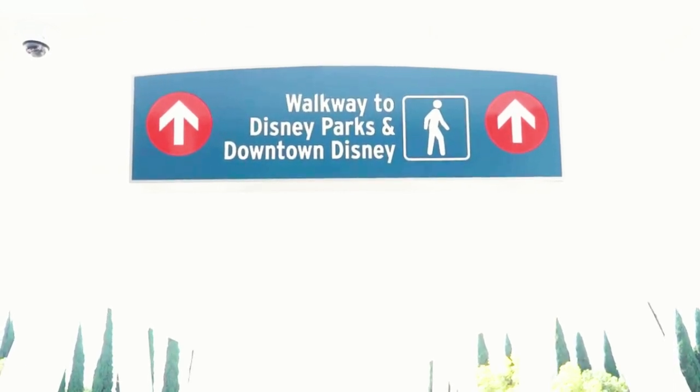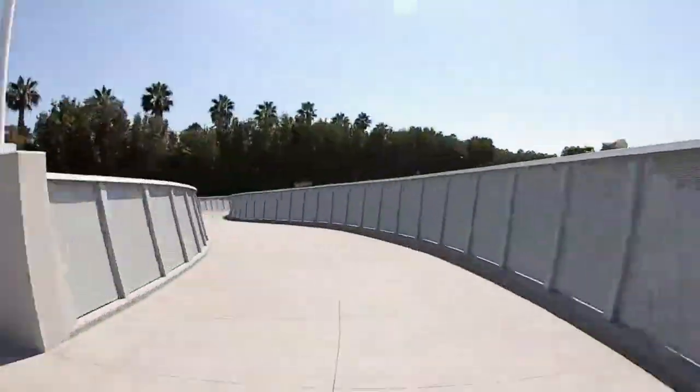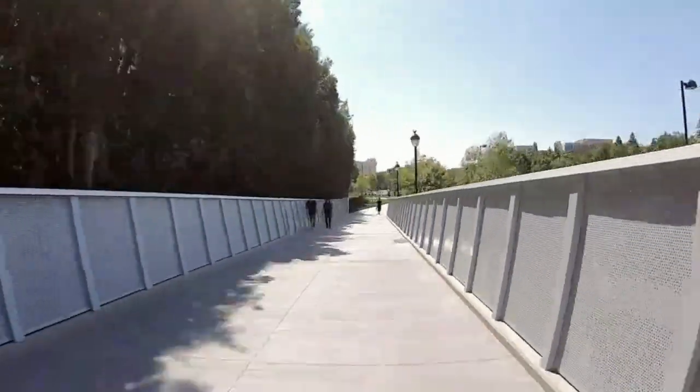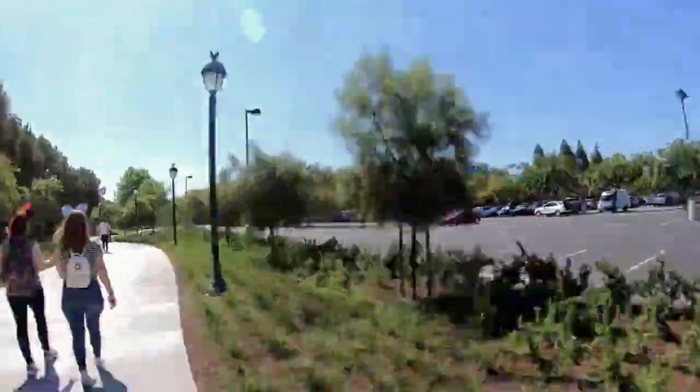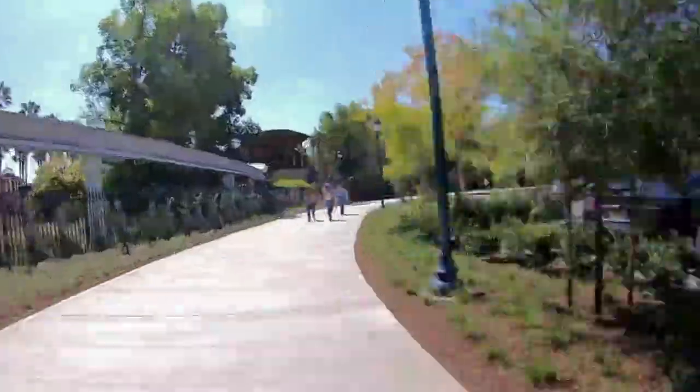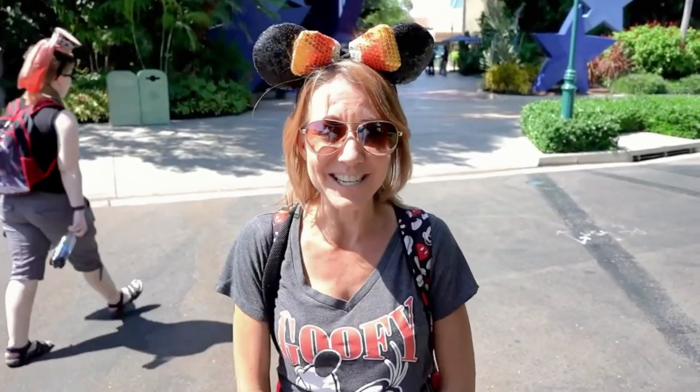We're going to take the new walkway into the Disneyland Hotel. Wow, that was a hike! The bridge over is amazing but it is a bit of a hike to get here. We're going to head inside to the Disneyland Hotel and see what kind of decorations they have up for Halloween. Let's go!